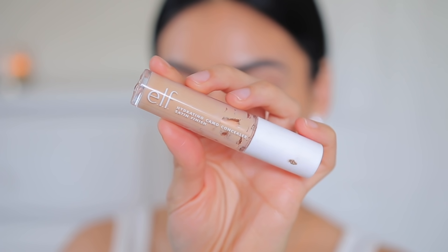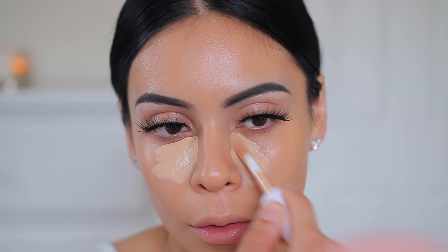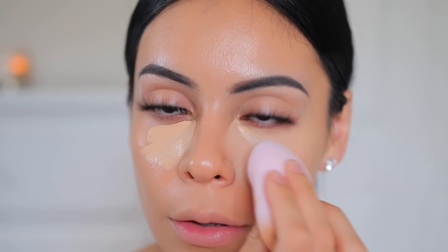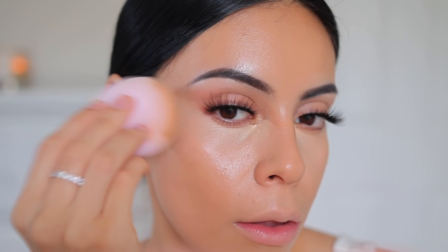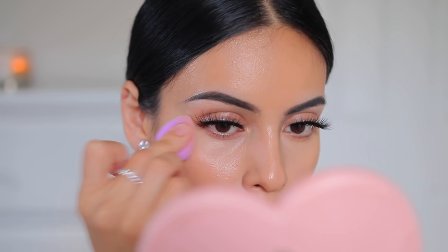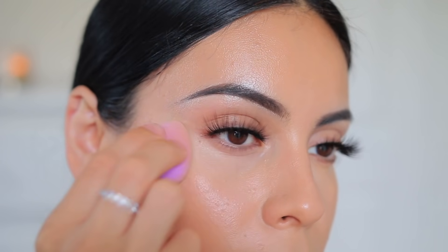For concealer I'm using the ELF Hydrating Camo in shade Medium Peach. I love this concealer — amazing coverage but really lightweight on the skin. I'm blending it under my eyes and dragging any extra product on the high points of my face to highlight a little. For the inner corners I'm using the tiny sponge from the trio — great for blending small areas. I'm also blending right in between my brows.